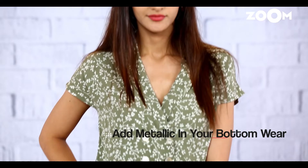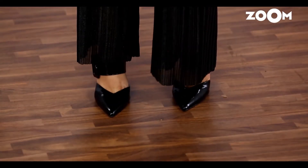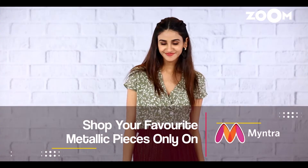On to the final look. A pair of pleated metallic pants paired with a beautiful printed shirt and statement heels. This is just a perfect evening look. Time for me to head out. Until next time, ciao!